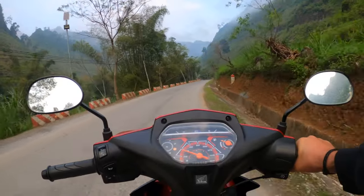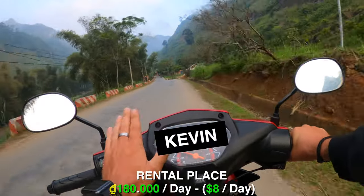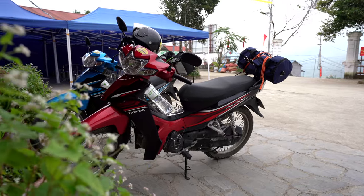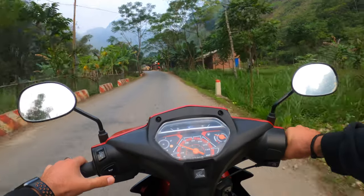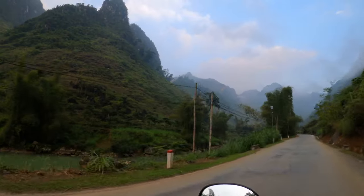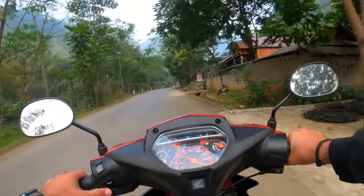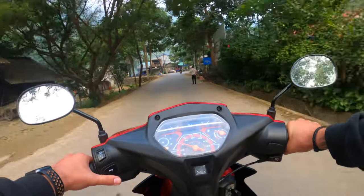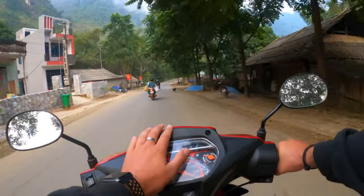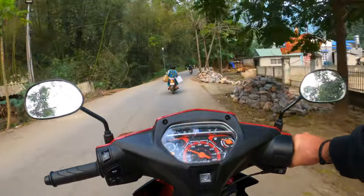If you missed the last video, which was day one on the Ha Giang Loop, you should definitely go back and watch it. But just in case: this is Kevin, my 110cc Honda Blade semi-automatic scooter. I absolutely love him. It's been a long time since I've ridden a bike with gears, and I'm very much enjoying it, especially with the views we have. Kevin seems to be very fuel efficient, he's a really great ride — very smooth — and I don't feel worried at all about him breaking down. He's going to be my steed for 350 kilometers on this trip.